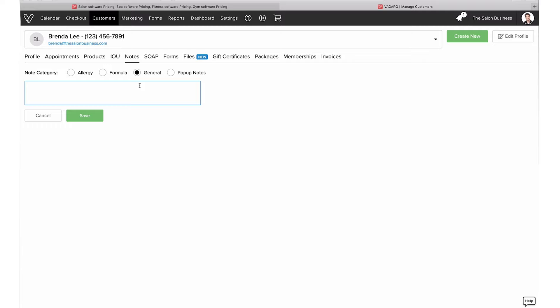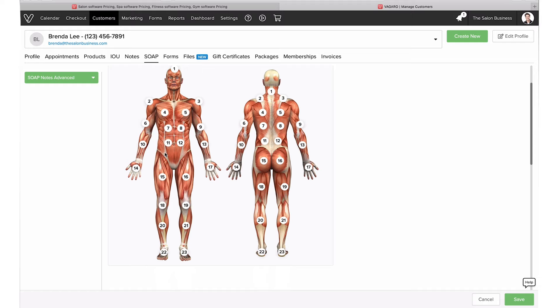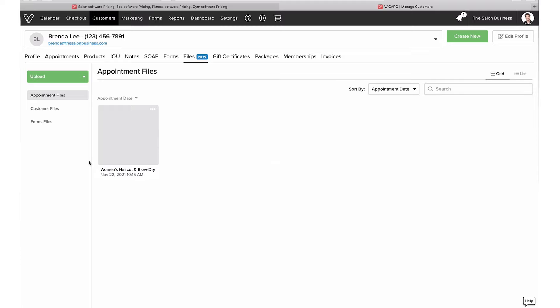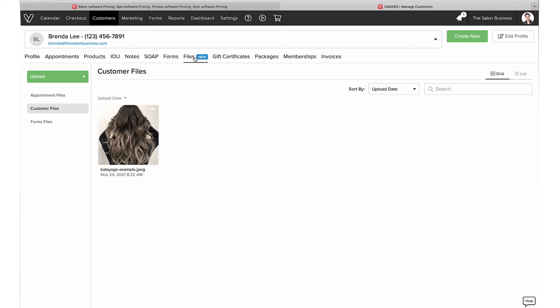This is where you can create custom notes — just go to 'create new.' Maybe it's a general note about the customer, a specific color formula, or something you want visible when she comes in. There are also advanced features like SOAP forms, more useful for chiropractors and similar businesses. You can track forms she's submitted — for example, a customer survey form she completed, which you can view. Files is where you store images and other file types.